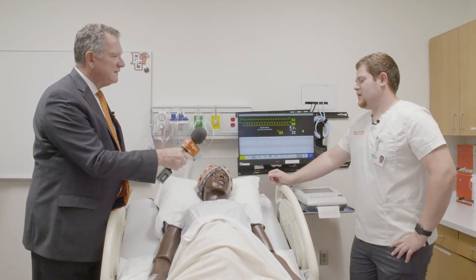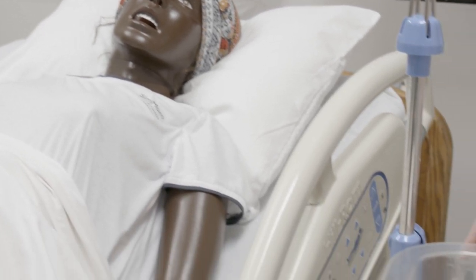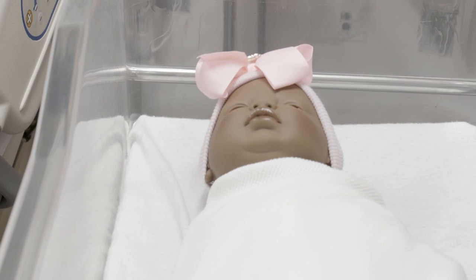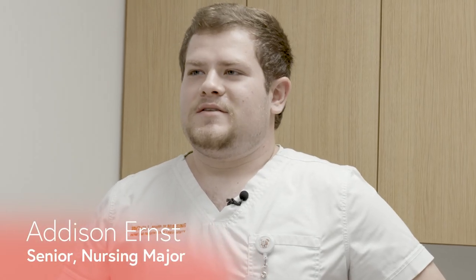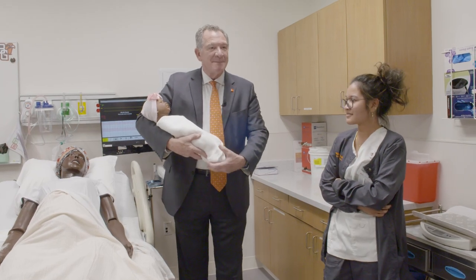We're in the birthing mother simulation room. This mannequin here will actually give birth to a small newborn child, and then we can practice different procedures and skills with her. I'm going to take your blood pressure.